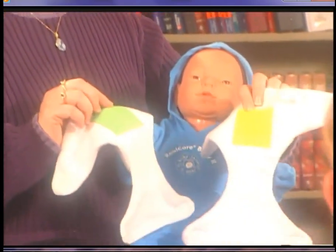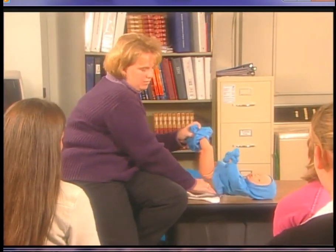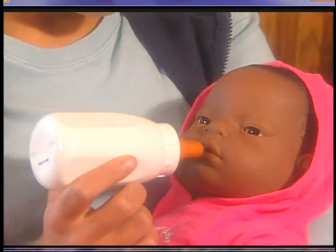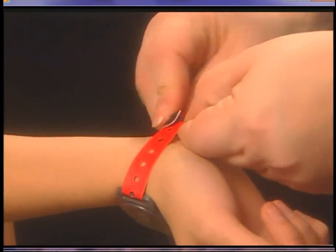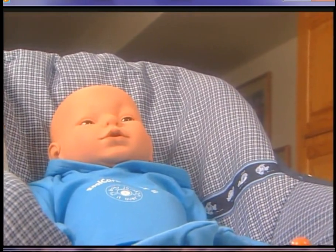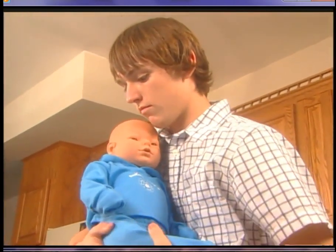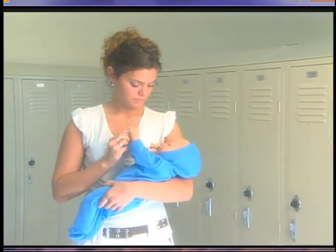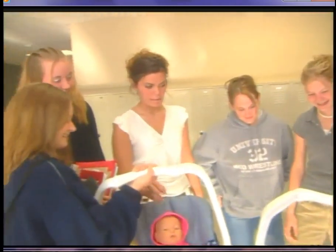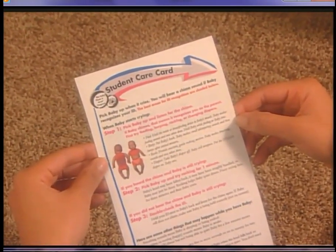Baby comes with two diapers: one with a yellow patch and one with a green patch. Sometimes when Baby cries it means it needs a diaper change. You'll also receive a bottle or breastfeeding device that you can touch to Baby's lips when it cries to be fed. Finally, you'll have a tamper-proof wristband that holds an ID programmed specifically for your Baby. When Baby needs attention, you must pick Baby up so it can recognize your ID. You will hear a chime to confirm Baby's computer has recognized you as the parent. Only your ID will work with your Baby — your Baby will not accept anyone else's ID. You'll also receive a student care card that explains all the steps you need to follow to care for Baby.